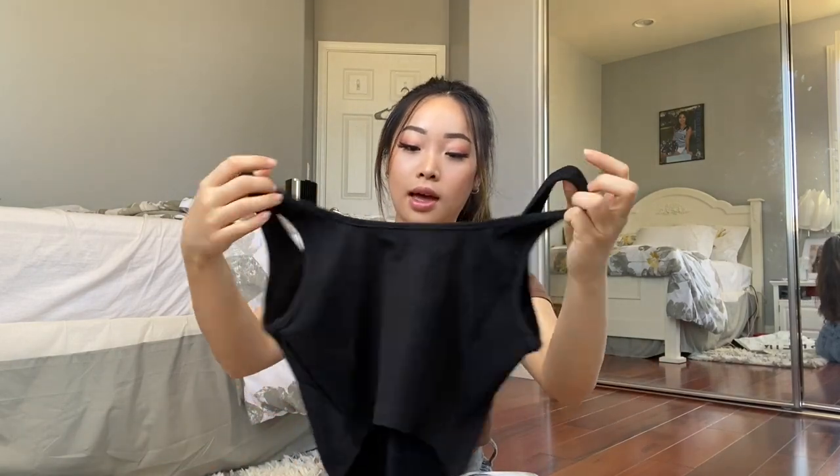The next one is this black crop corset top. It's also pretty thick material but doesn't seem as good quality as the other two — it's a little bit stiff. It is really cute though and I love how it has a corset right in the middle. I got this in a size extra small and it was six dollars, which is really cheap, so I'm not really surprised about the quality, but it's decent.